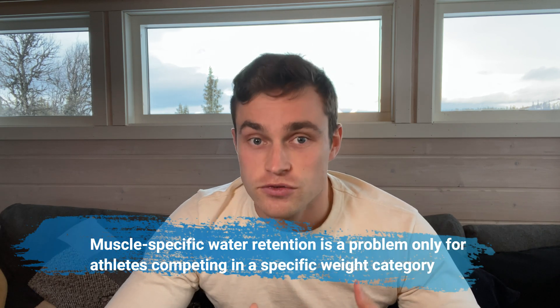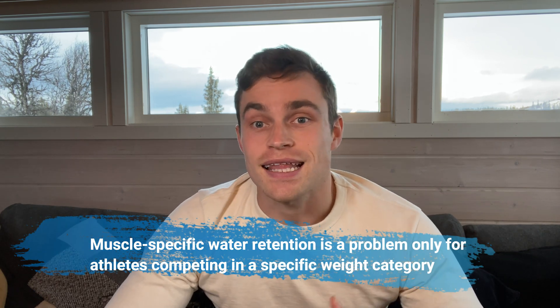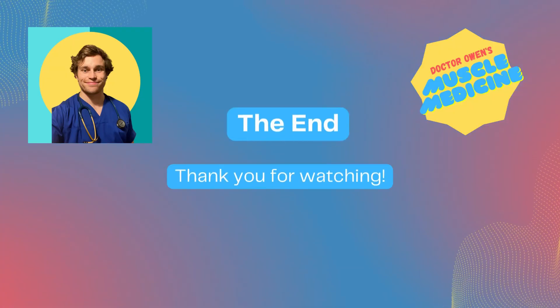The only athletes for whom this muscle-specific water retention is likely to be a problem are those attempting to lose significant weight for sports that involve a weigh-in, and they'll only likely stop taking creatine in the run-up to the weigh-in, as they too will otherwise benefit from the performance-enhancing benefits it offers. That's all for today's video — I hope you found it interesting and informative. If you have, please consider liking the video and subscribing to the channel. Thank you, bye.